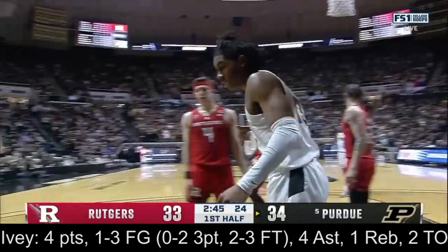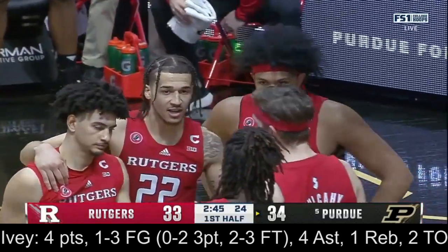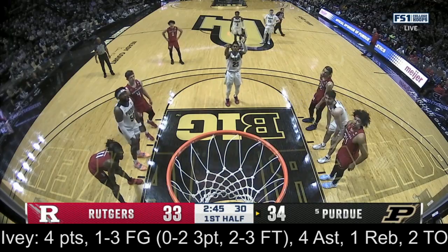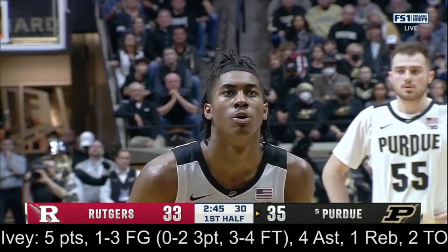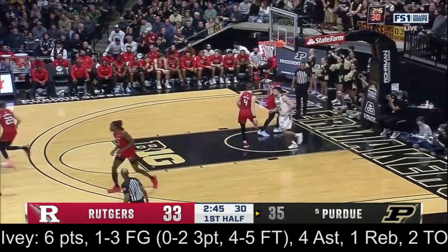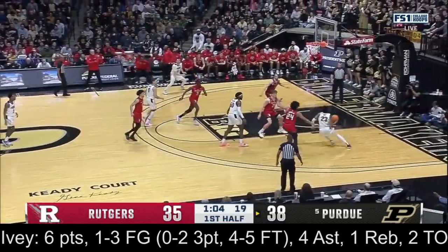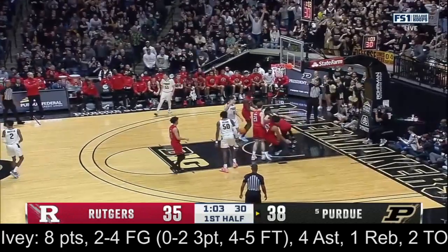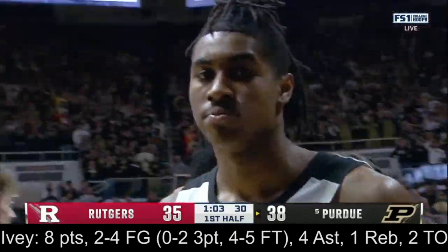Jaden Ivey — nobody faster with a ball in his hands, end-to-end in college basketball. Staying under control and maneuvering his speed, where he doesn't run, he's in a go. He's also improved his three-point shot, which has forced opponents to honor him. Exploding off the bounce and gets to the rim for the hammer!